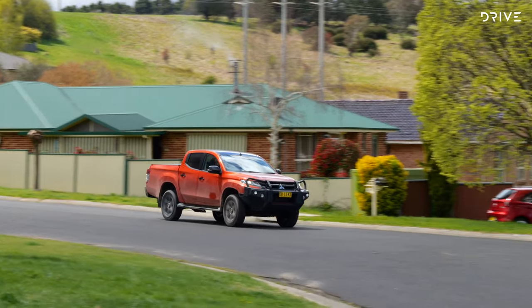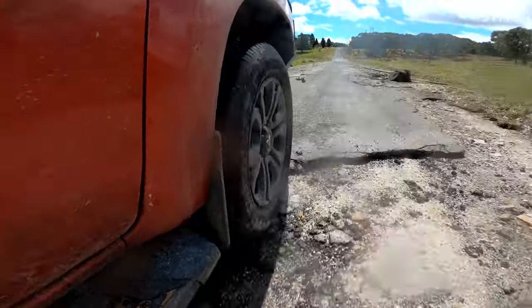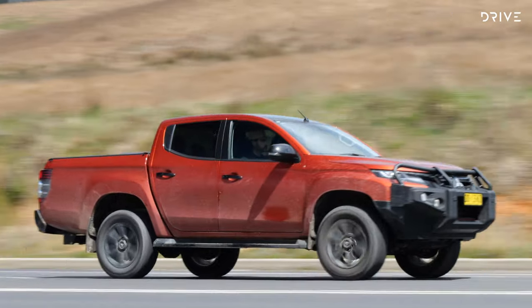The Triton's 2.4-litre turbo diesel doesn't read that impressively on paper and is down on power compared to the Navara, but when driving it doesn't feel underdone — it has nice torque throughout and a smooth six-speed automatic. It's fairly quiet and refined for a four-wheel drive ute. However, the ride quality does give away the vehicle's age — it gets a bit rough and choppy over imperfect surfaces. In this comparison, the Navara clearly has the edge in general road compliance, comfort, and driver engagement, mostly thanks to the Warrior treatment.